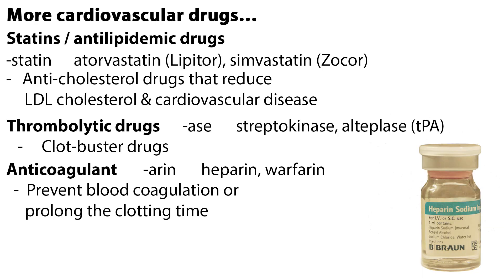Let's go over a few more cardiovascular drugs. Statins, or antilipidemic drugs, end with -statin, including atorvastatin or Lipitor, and simvastatin or Zocor. These are anticholesterol drugs that reduce LDL cholesterol and cardiovascular disease.